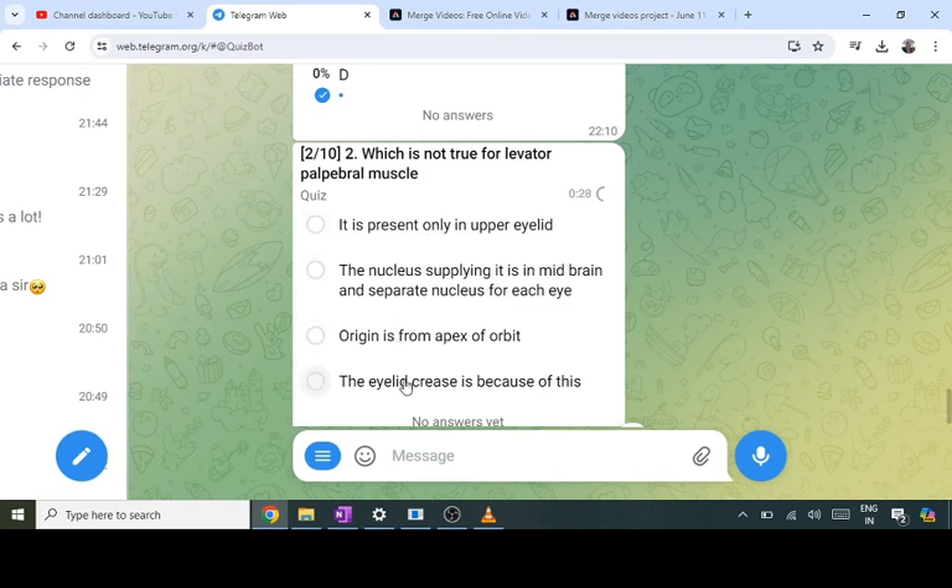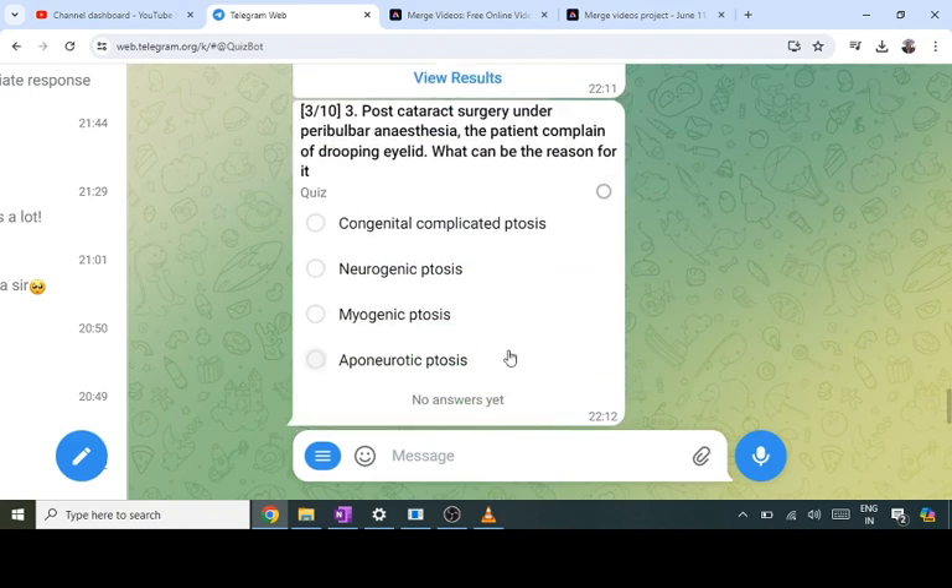There is a single nucleus in the midbrain supplying both LPS muscles. That's why in a third nerve palsy involving a nuclear lesion, there is bilateral ptosis. So A, B, D are correct answers — A, C, D you should know.